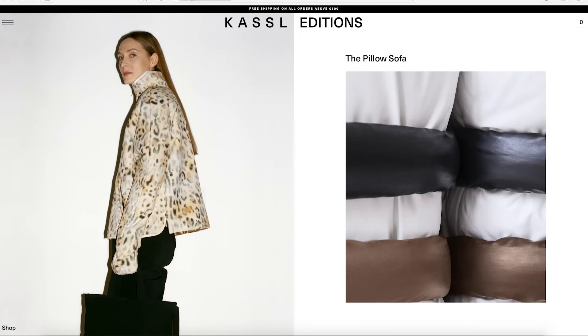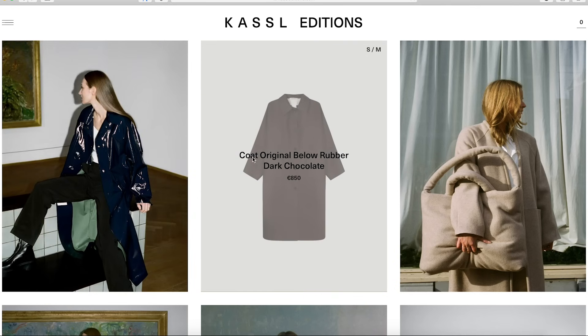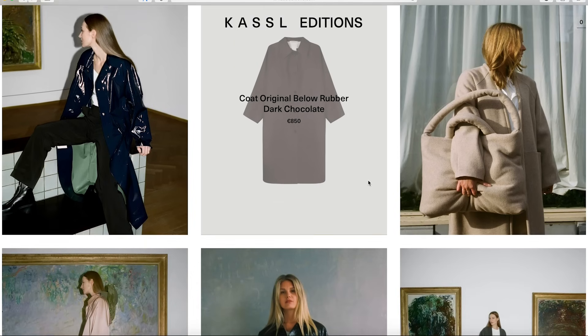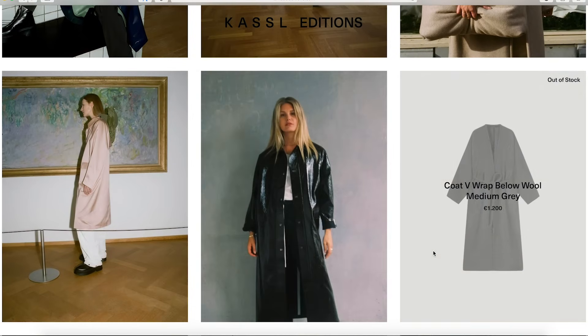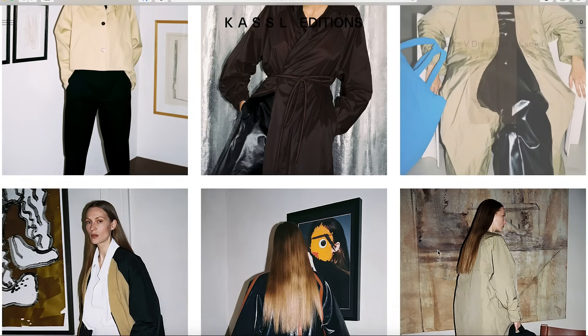I'm going to start with a brand from Amsterdam called KASSL. It's definitely not going to be within everyone's budget — the price points are pretty steep. However, if you do have that kind of money to spend and a raincoat is going to be a wardrobe staple, especially if you live somewhere with a lot of wet weather, they are a really chic and minimal option. They have a few different styles.